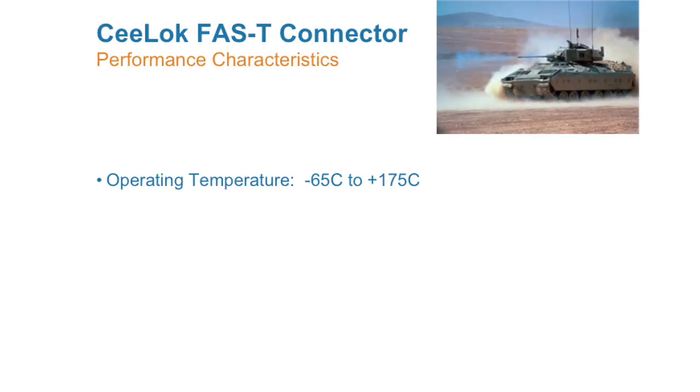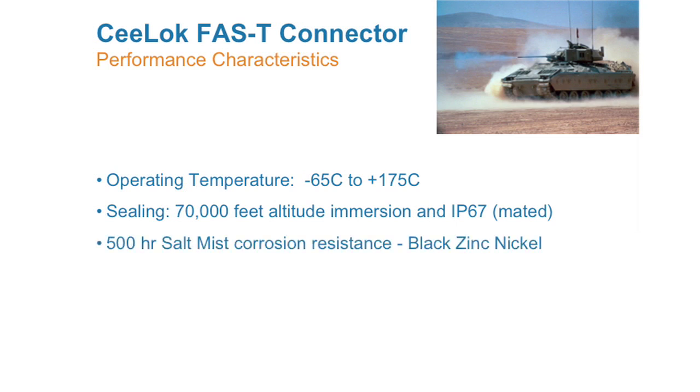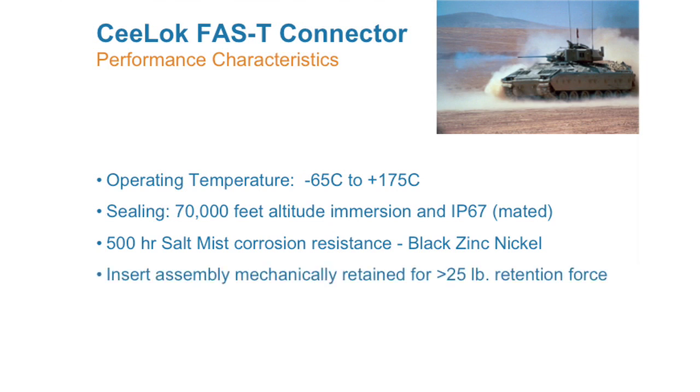With this fast-protocol connector, you can be confident that your signals will transmit at speeds from 100BASE-T to 1000BASE-T and up to 10 Gbps, with a product that performs at the following levels: an operating temperature of negative 65°C to plus 175°C; sealing at 70,000-foot altitude immersion and IP67 in a mated condition; a 500-hour salt mist corrosion resistance with black-zinc nickel plating; an insert assembly mechanically retained for greater than 25-pound retention force; and vibration performance up to 60 Gs.